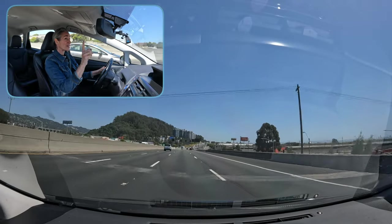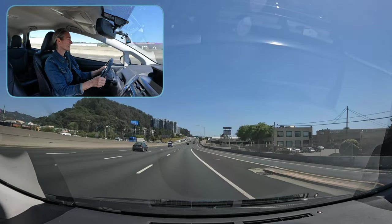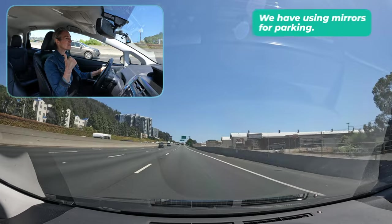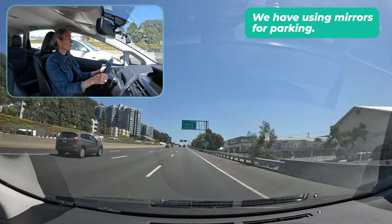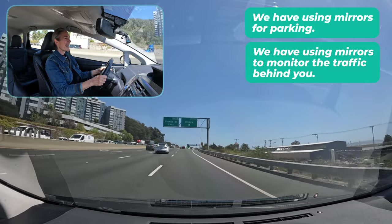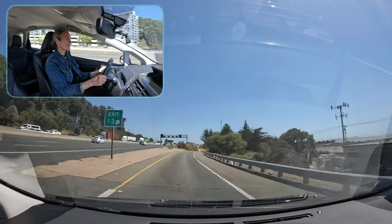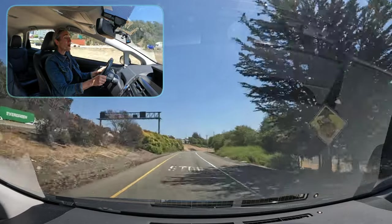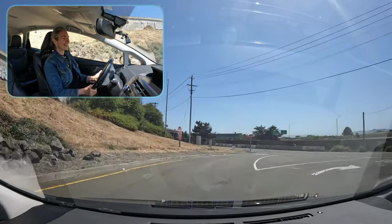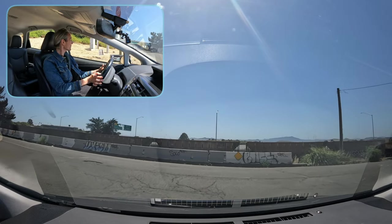I'm thinking about a right lane change, so I look at the rear view mirror — I can see both headlights. Using mirrors for parking helps you back into spaces. We have using mirrors to monitor the traffic behind you, and we have using mirrors to make lane changes to make sure there's no one next to you so you can change lanes. The important part about all of that is making sure that you are seated properly, your mirrors are positioned properly, and that you stay steady, use your eyes, and don't move your body around too much.